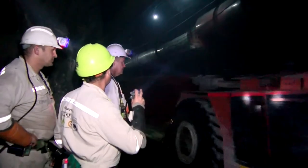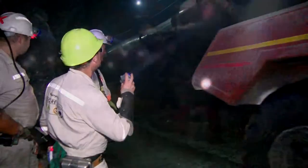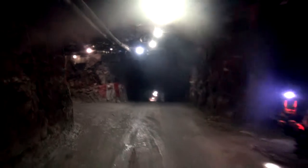mining engineering technologists conduct research into the most efficient mining methods. They assist with the design of underground shafts and tunnels.